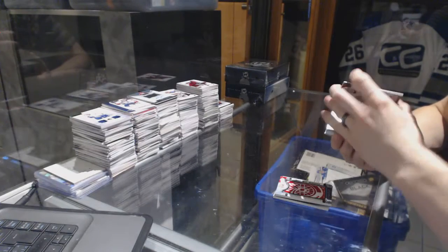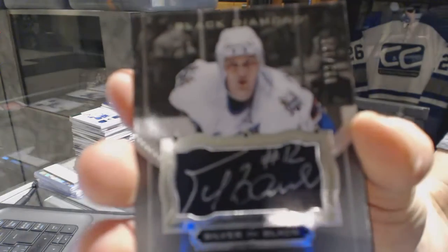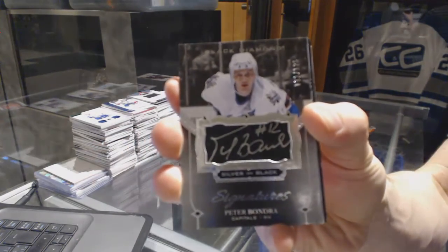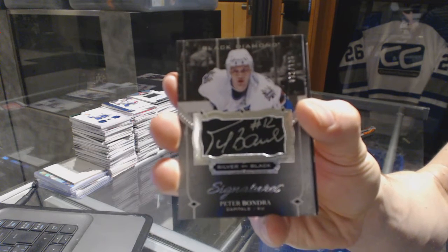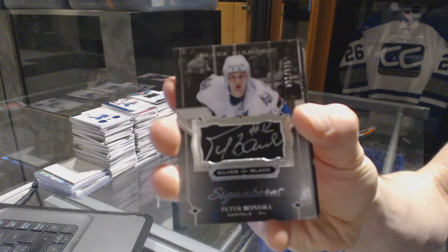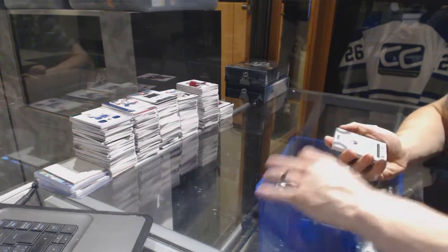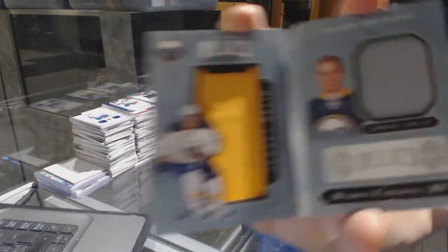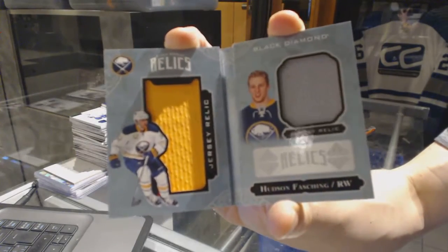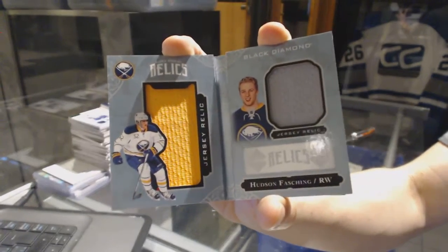We've got silver on black signatures, numbered to 125 for the Washington Capitals, Peter Bondra. We've also got a rookie booklet relics dual jersey, numbered to 299 for the Buffalo Sabres — Hudson Fashion.